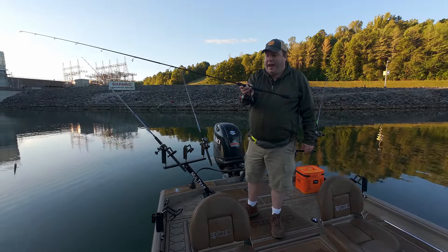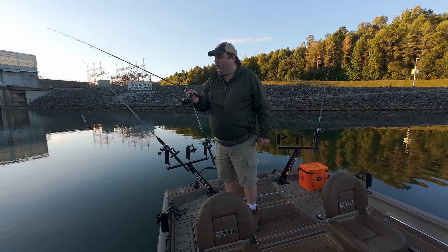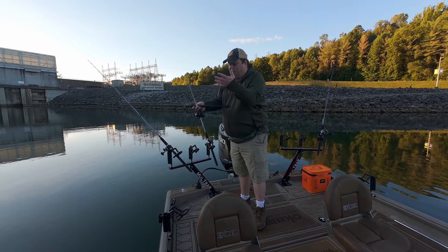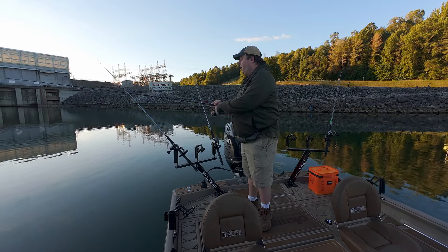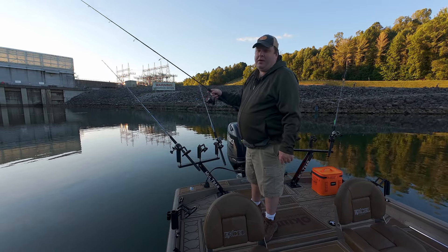I've had clients and myself catch stripers on this rod and reel. These are the old Kuma Sea Mars — you can still buy the reels but you can't buy these rods. They came in a combo. It's just a medium action six foot rod. I've had them for years and they're fun to use.